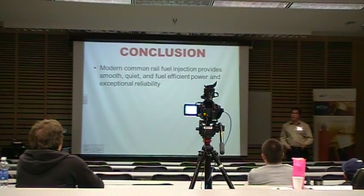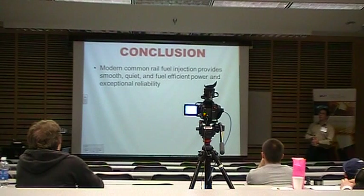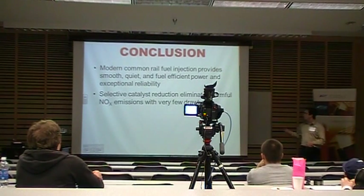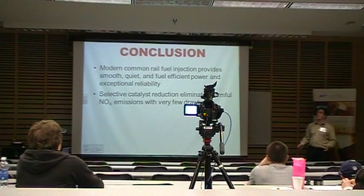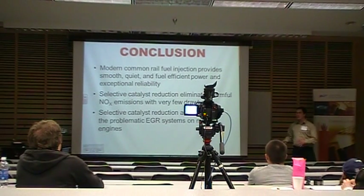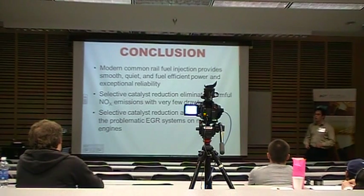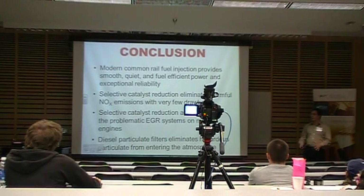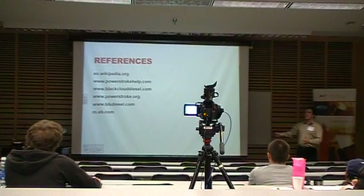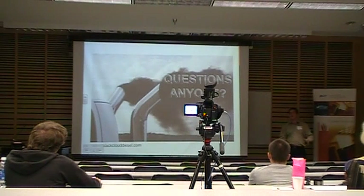In conclusion, modern common rail fuel injection systems are very smooth, quiet, and provide fuel-efficient, reliable power. Selective catalytic reduction reduces almost all NOx emissions coming out of the tailpipe with very few drawbacks, and also eliminates the problem of the EGR system constantly gumming up the top end of the engine. Diesel particulate filters maintain zero particulate coming out of the tailpipe at all times. I'd be happy to answer any questions.